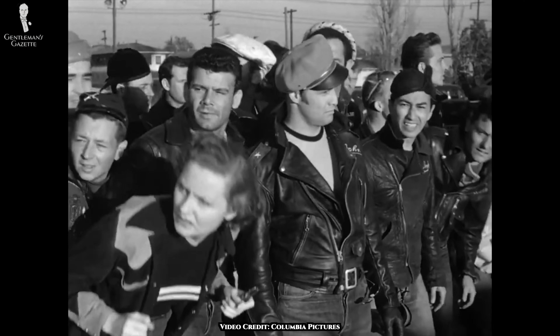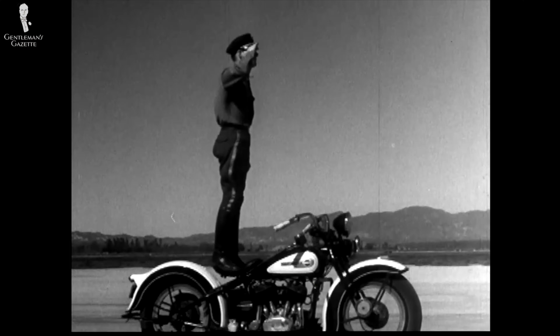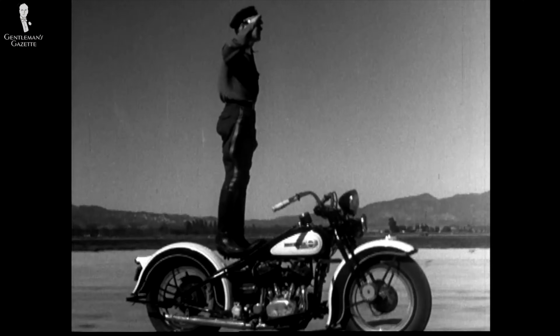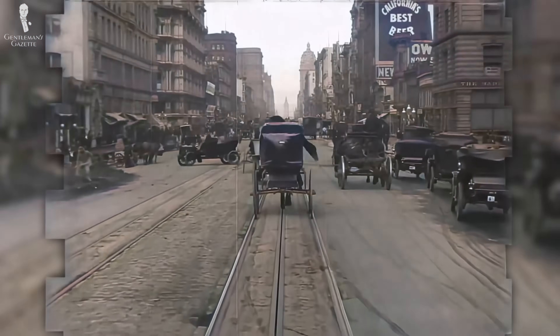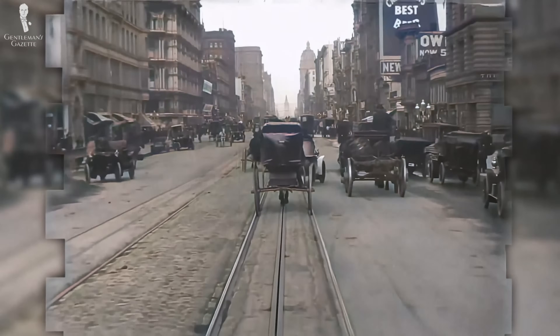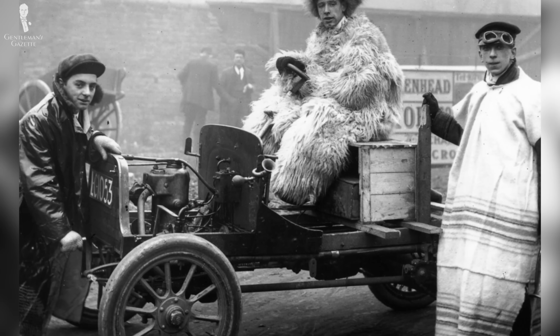Leather jackets might be associated with stylish bad boys, but their origins are actually classically utilitarian. In the late 19th and early 20th centuries, leather jackets were essentially practical garments. Motorcycle jackets began as safety equipment, protecting the rider from road rash in the event of crashes and providing insulation while riding. Leather jackets were also favored by early motorists as they drove through the countryside. Side note: if you like Fort Belvedere's driving gloves, let us know in the comments if we should make those wacky driving goggles too.